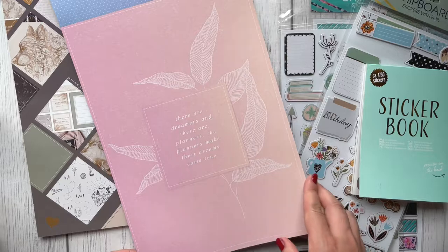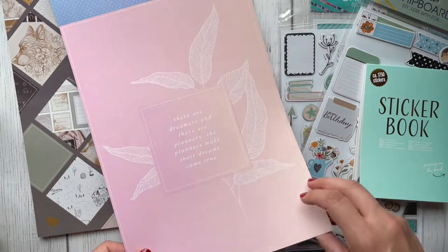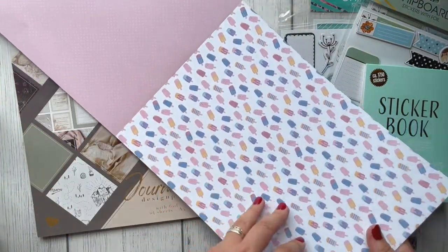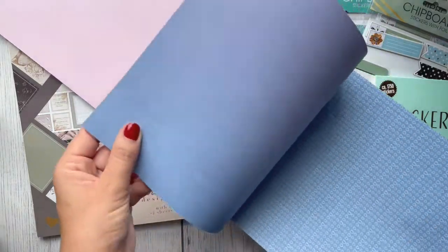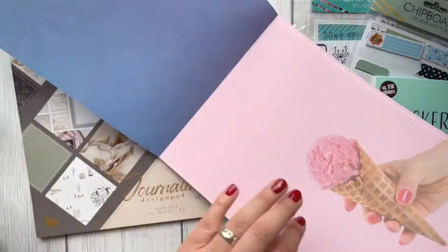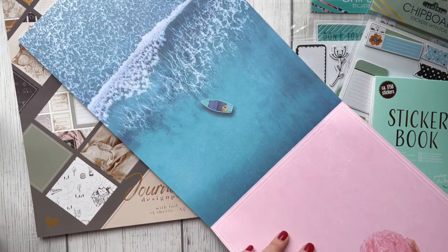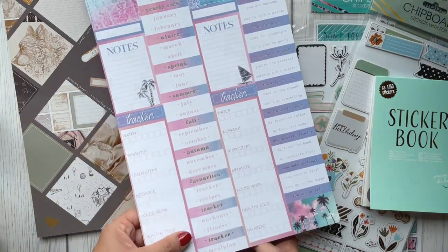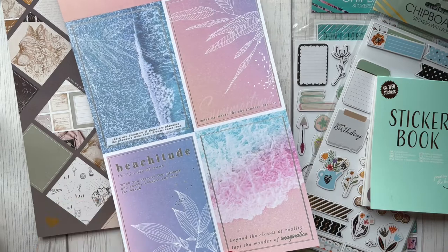'There are dreamers and there are planners - the planners make their dreams come true.' I agree with that! The same design with a spotting background, ice lollies, hearts on a blue background, an ombre effect with a beautiful plant, ice cream, and a beautiful boat on the sea. Again spaces to write things - this one needs to be cut into sections because it's not perforated. That's the second page and again journaling cards, two pages of that as well. So that's the purple one.